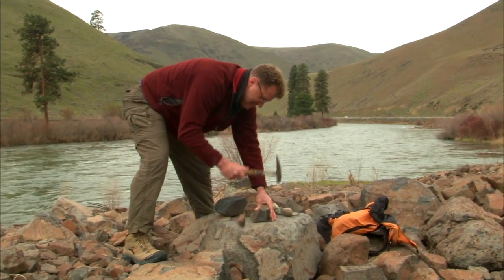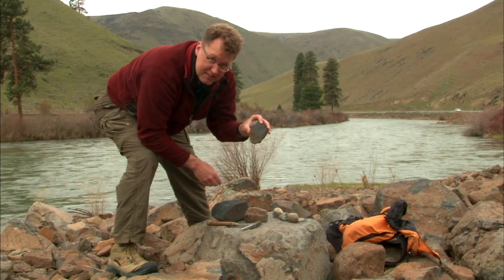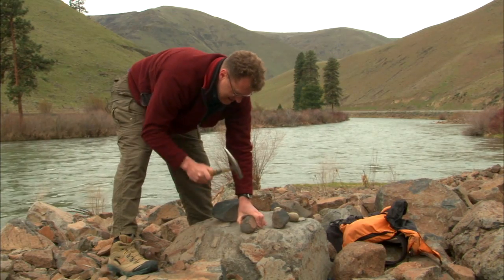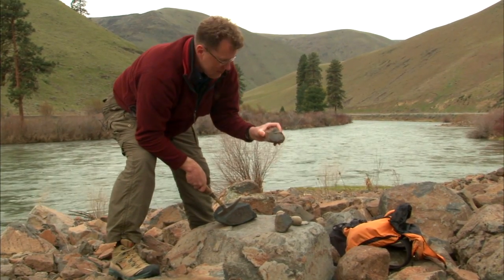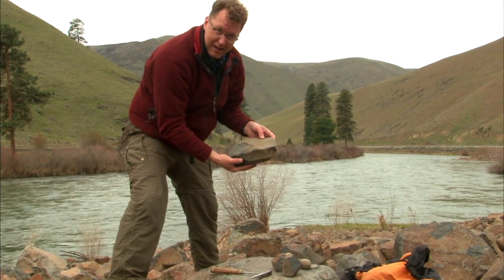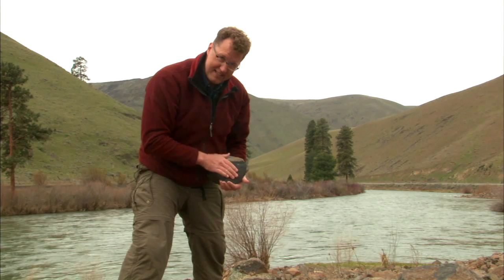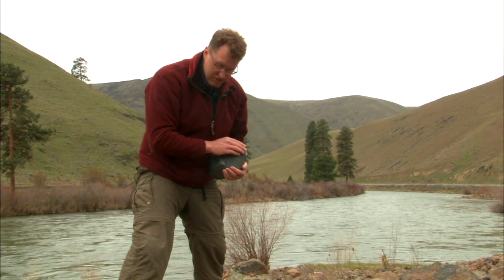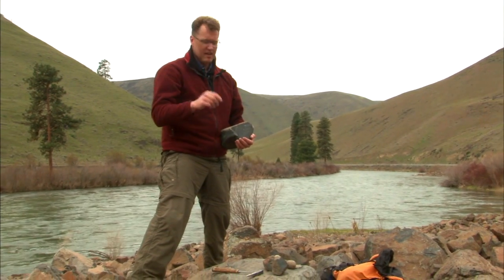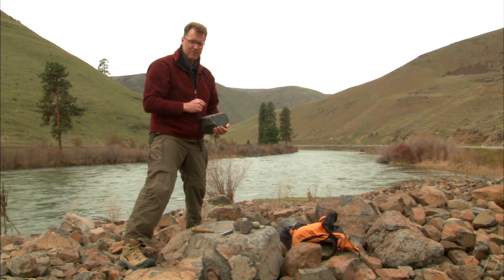Same idea — look at that. Reddish brown on the outside, beautiful black on the inside. And another one: reddish brown on the outside, beautiful black on the inside. Get a hand lens on these guys — super tiny minerals, can't really identify anything. The point is, every one of these rocks at this site, big or small: basalt.